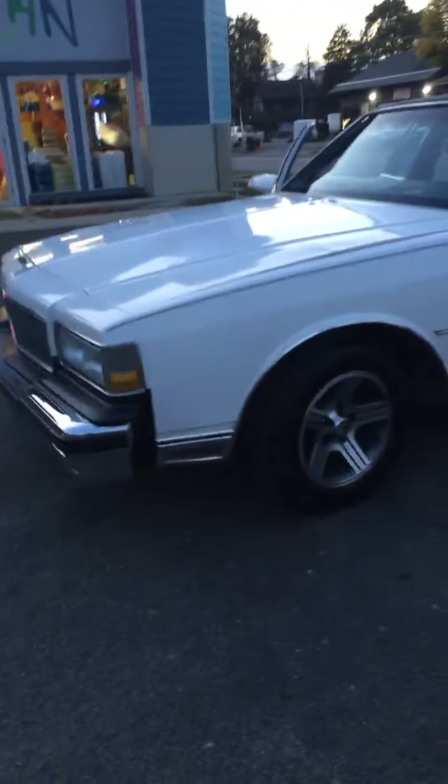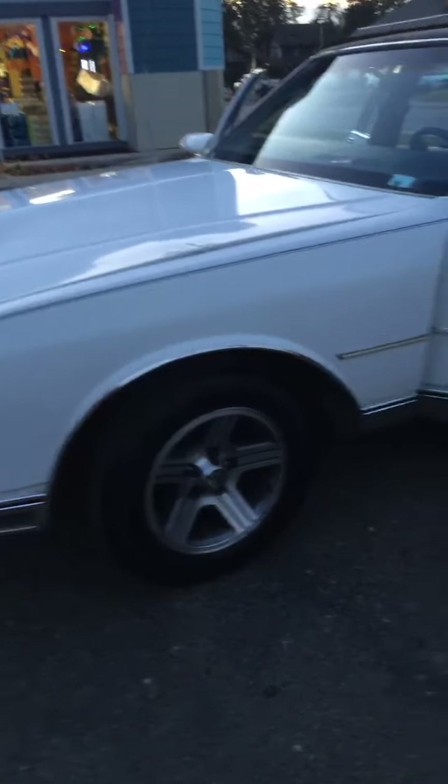I'm deciding whether I'm gonna put this on ice one more year and try to find me a toy, or if I'm just gonna go ahead and get it ready to ride next summer and then put some more money into it as I go along. I can't decide which one yet, but I'm really leaning towards the El Camino or a third-gen drop-top Camaro.